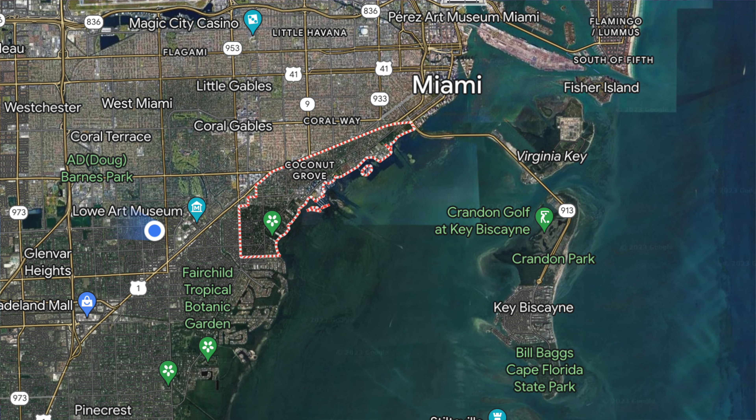Now let's head to Coconut Grove, one of my personal favorites. Coconut Grove is a bohemian paradise with a rich history. You'll find eclectic shops, outdoor cafes, and the stunning Barnacle Historic State Park, where you can explore the historic home of Ralph Middleton Monroe.